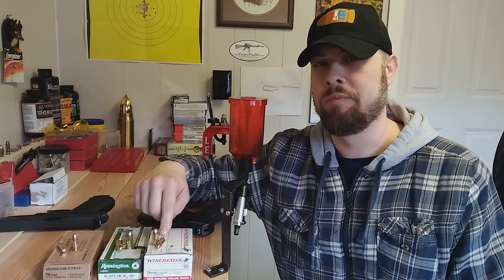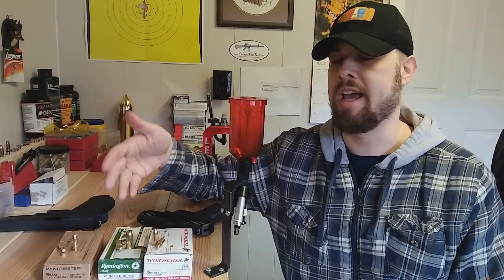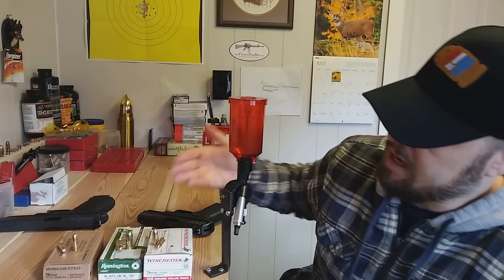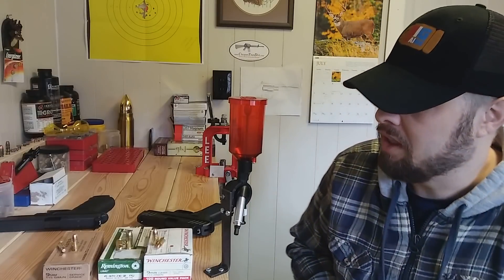45 Auto versus 9mm. I want to go through some of the history of these cartridges and put them to the test as full metal jacket ammunition and see how effective they are in a ballistics test. You have to start with the history of these cartridges before you can understand where they stand and why they were developed the way they were.